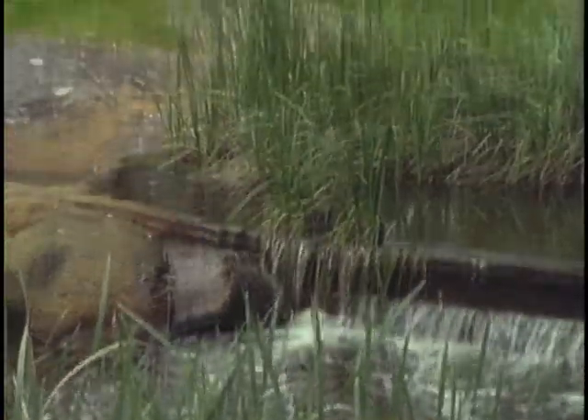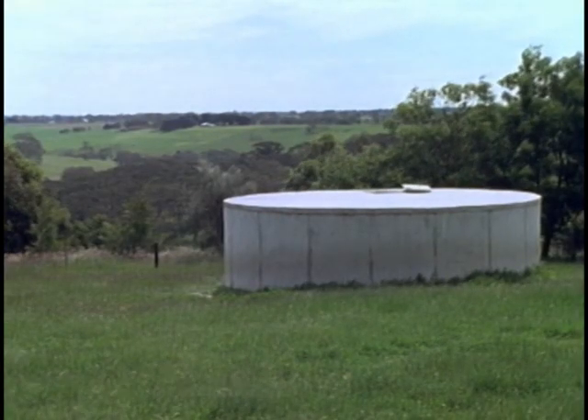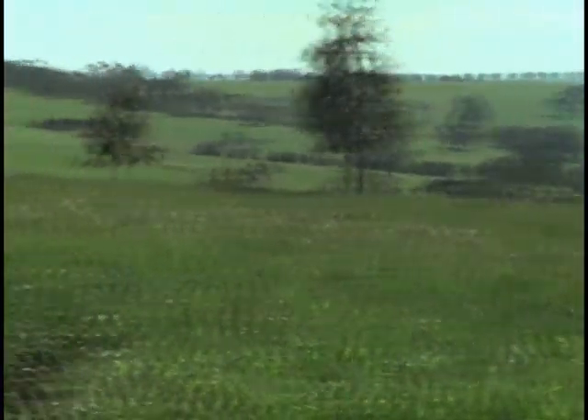In connecting the water system around your property, you may prefer to install fewer storage tanks that can be piped to all your paddocks rather than having storages in every paddock.